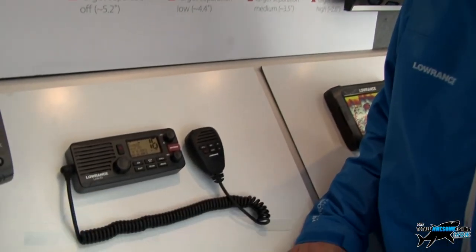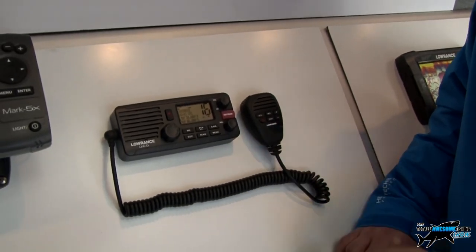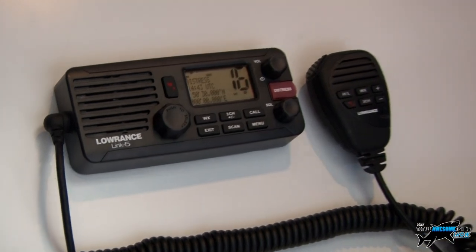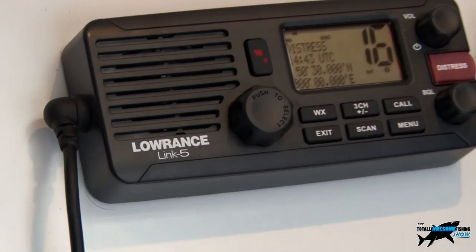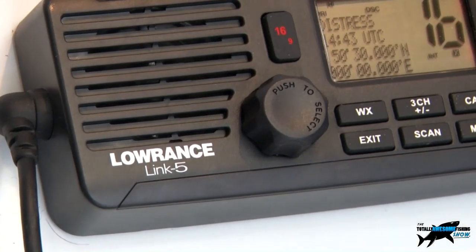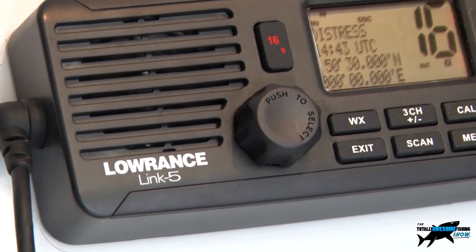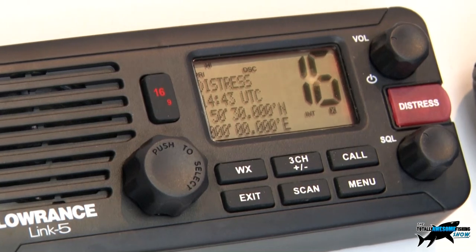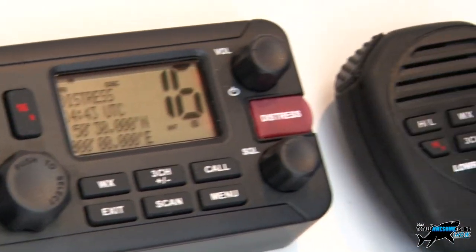As well as GPS and fish-finding products, Lowentz also produce a range of VHF products. We have here our Link 5 and Link 8 VHFs. VHFs are transmit-receivers — a way of communicating vessel to vessel — but they're also used for safety. If you have a problem, you're going to need to contact the Coast Guard to get help.